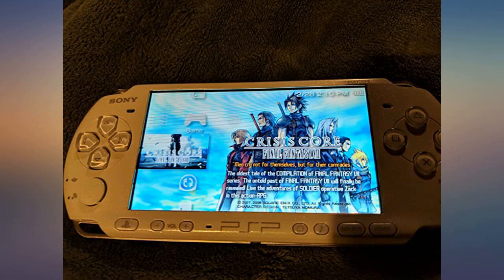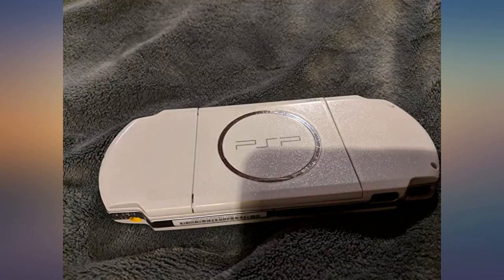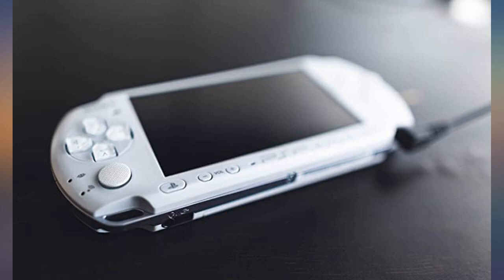Came early, works great. Perfect for gaming on the go and running hacked homebrew applications, watching videos and movies, browsing the web, etc.